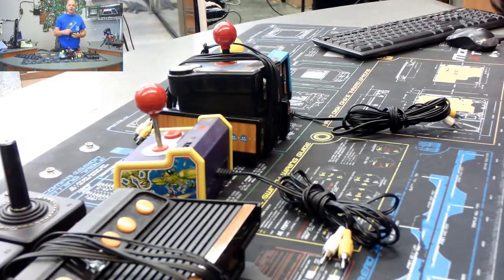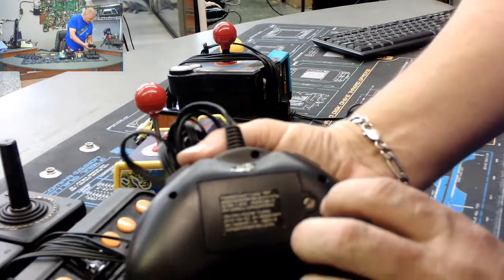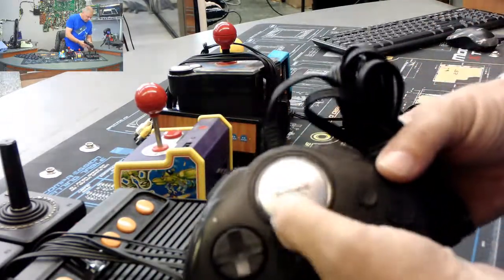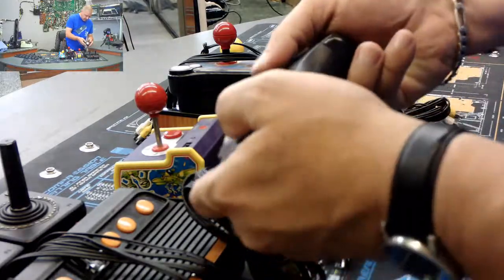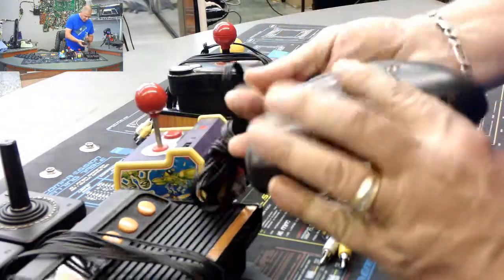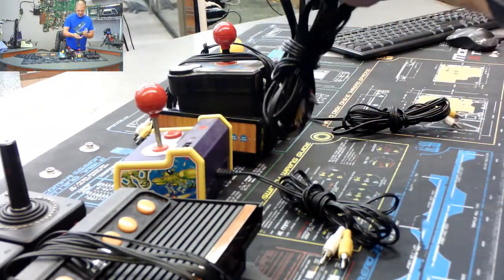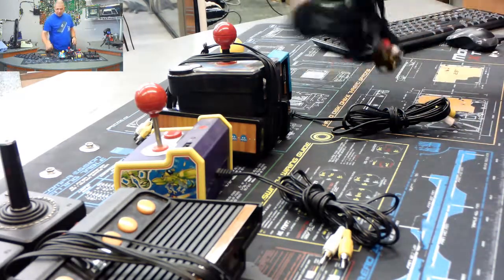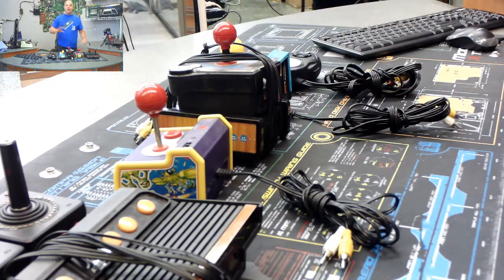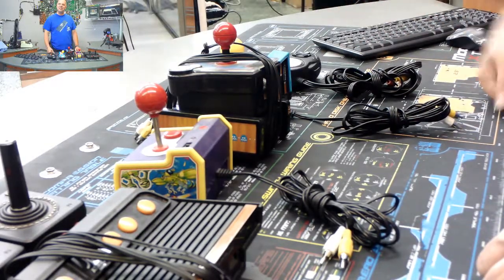This next one was a mystery to me — I couldn't even find it online. The only markings on the entire thing is the name Venturer on top. It feels like a pretty decent controller, kind of light. I have no idea what games are on it, but I know it's NTSC so at least it's from America. We're going to take these in reverse order, so we'll try the Venturer first and see what it does.